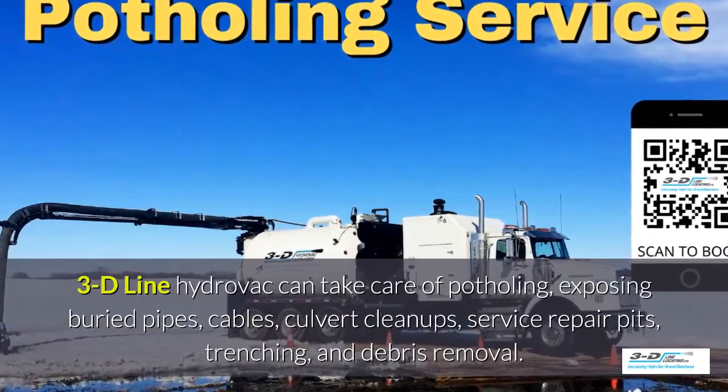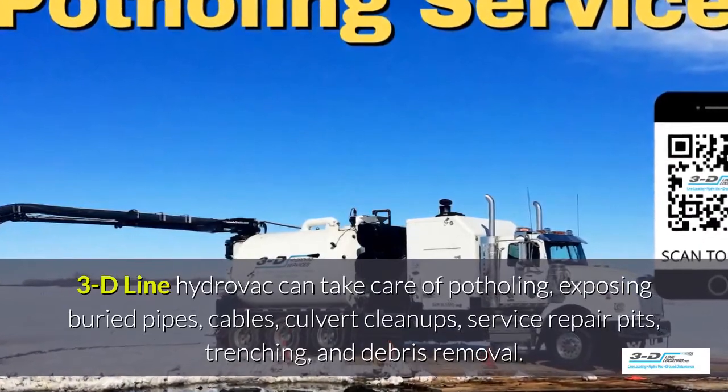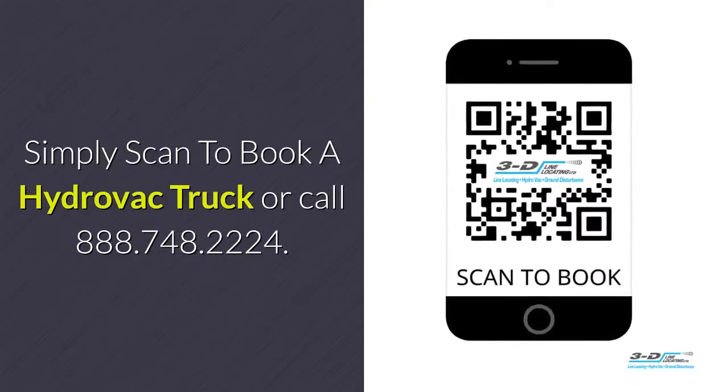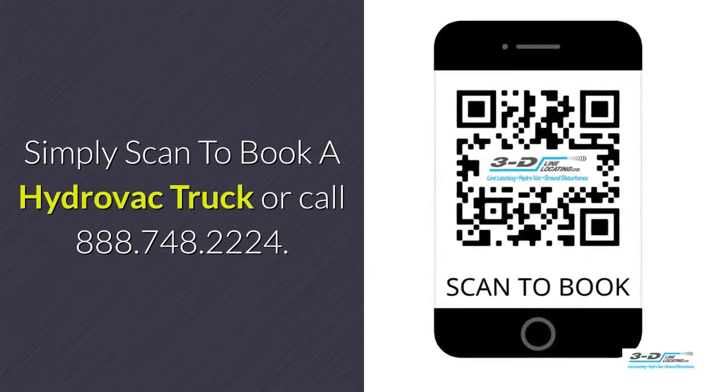exposed brewery pipes, cables, culvert cleanups, service repair pits, trenching, and debris removal. 3D Line Hydrovac is fully certified. Simply scan to book a Hydrovac truck or call 888-748-2224.